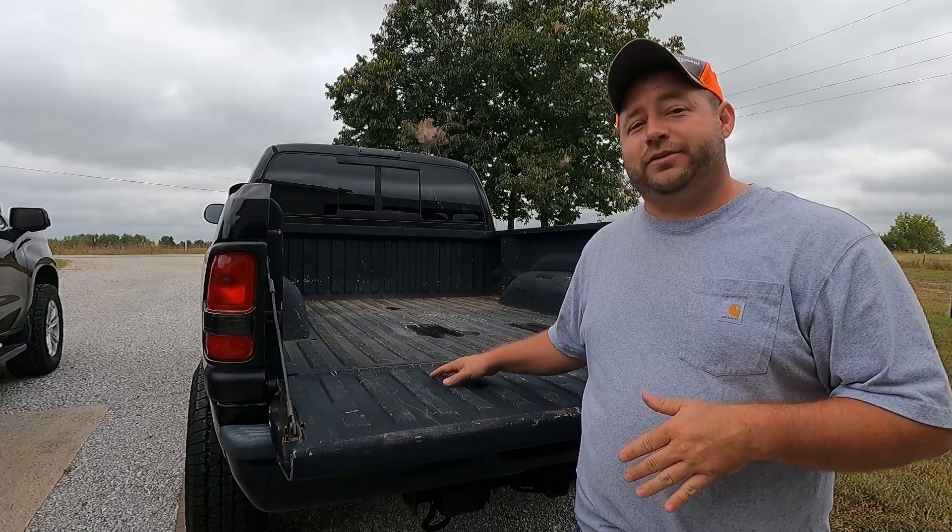This product is for the Chevy truck, but we're going to take a look at the Dodge first — I have not released a video on it yet. We have a 2000 Ram 2500 Cummins and we're going to look at the bed and see what 20 years can do without a product like this. Looking at this truck, you can see it has a lot of wear and tear on it.